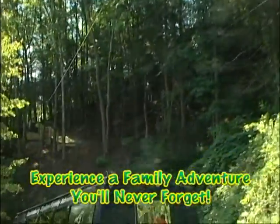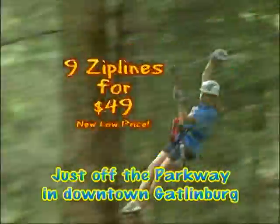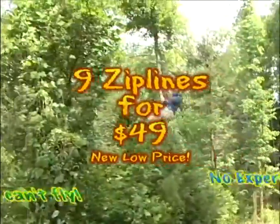And when you're through with your two-hour canopy tour, you can go shopping downtown. Experience the area's first treetop canopy tour now at the lowest price in the nation.